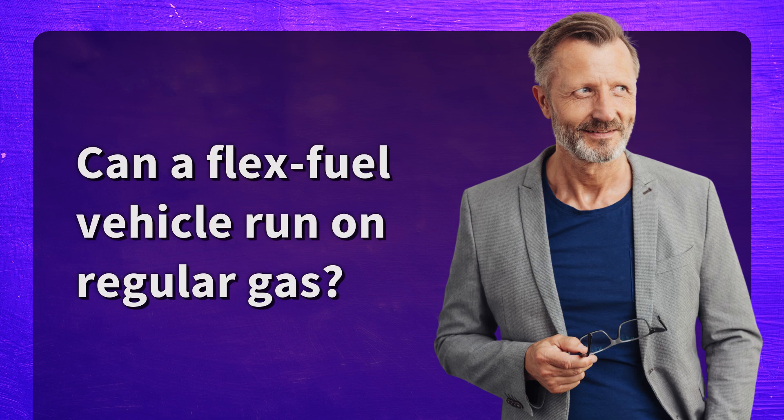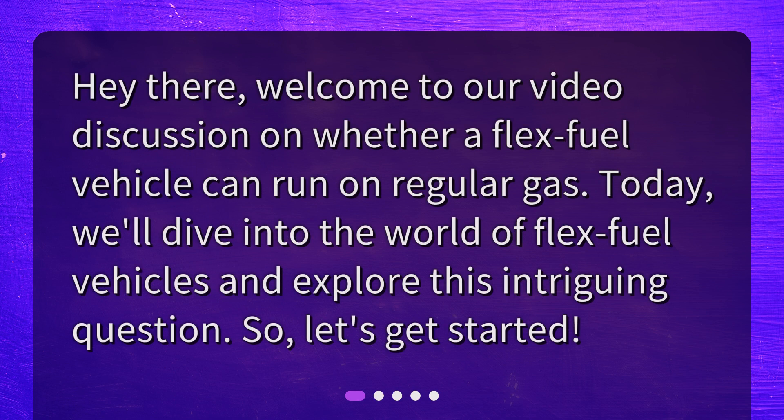Can a flex-fuel vehicle run on regular gas? Hey there, welcome to our video discussion on whether a flex-fuel vehicle can run on regular gas. Today, we'll dive into the world of flex-fuel vehicles and explore this intriguing question. So, let's get started.